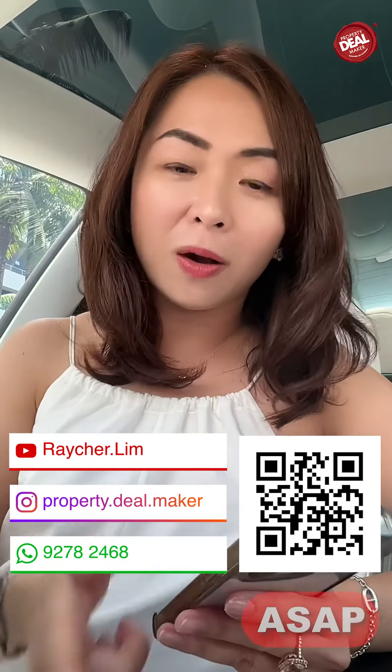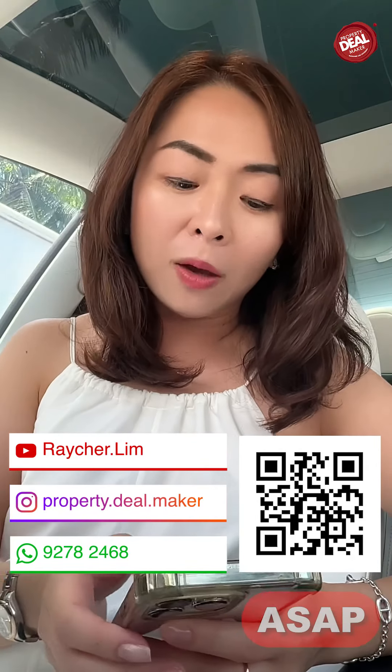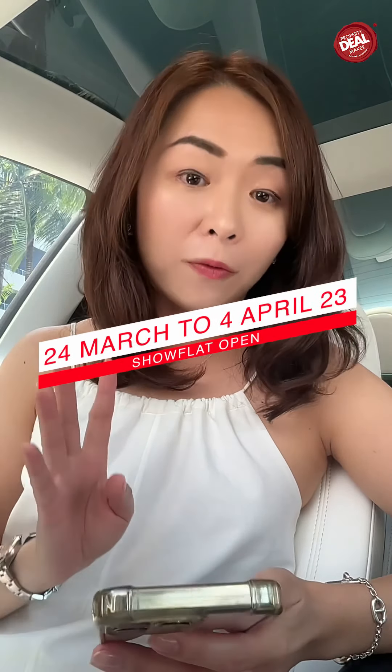If you're looking to see the show flat, please call me as soon as possible because the show flat is only open for 2 weeks — starting from tomorrow, 24th of March, to 4th of April. The balloting day will be 6th April, and bookings start from 7th April. Try to secure your viewing as soon as possible. This is a project you cannot miss, especially if you're looking at the east side — it's brand new and very attractively priced. You can also get priority and a better discount if you go into the balloting. I hope to see you soon.